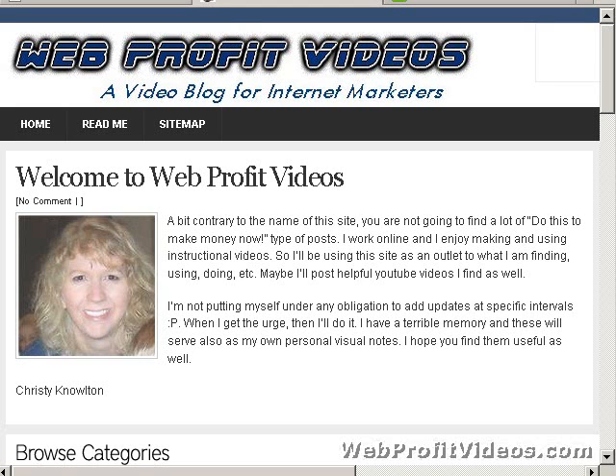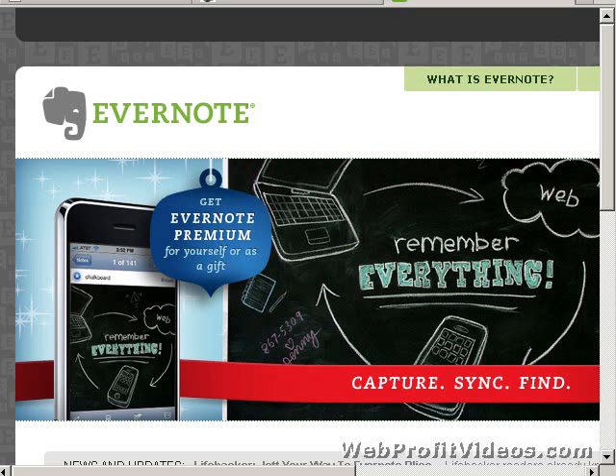Hi, this is Christy with webprofitvideos.com. Today we're talking about Evernote — it's a note-taking program, but much better than anything like Notepad or anything similar. I'll let you know the reasons why. First, I apologize if I sound a little rough — I'm fighting a head cold right now.